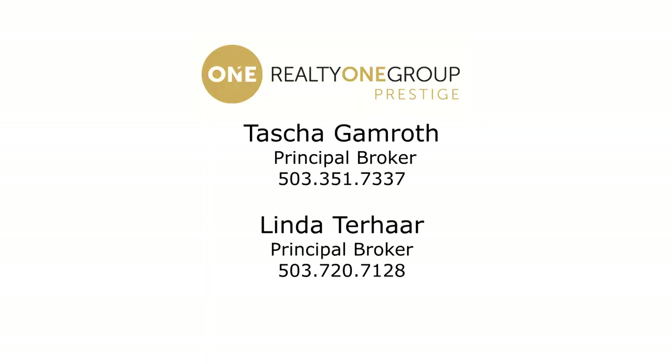For more information, please contact Tasha Gamroth or Linda Terhar with Realty One Group Prestige.